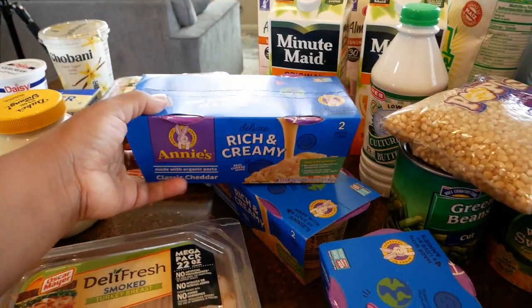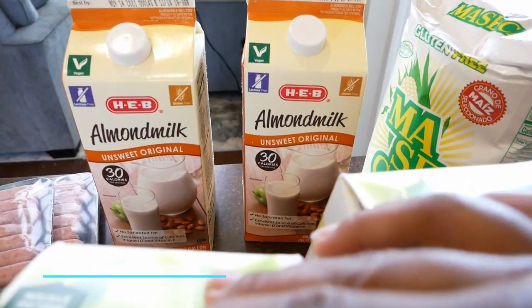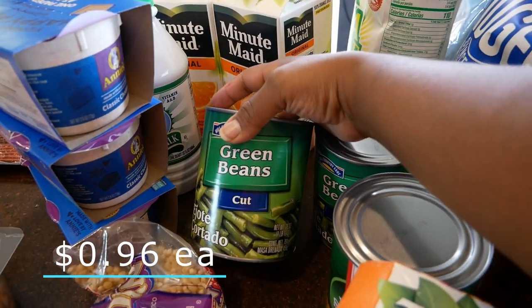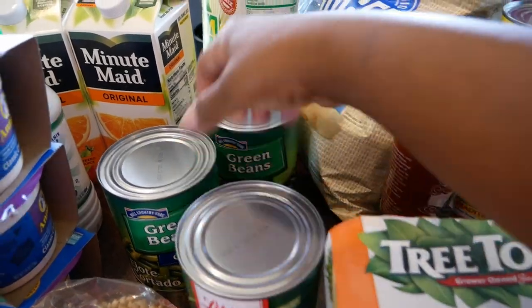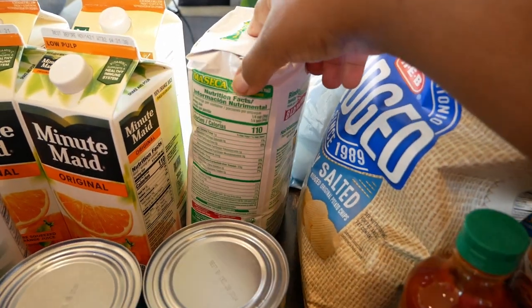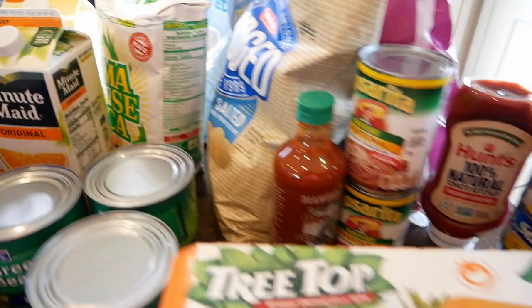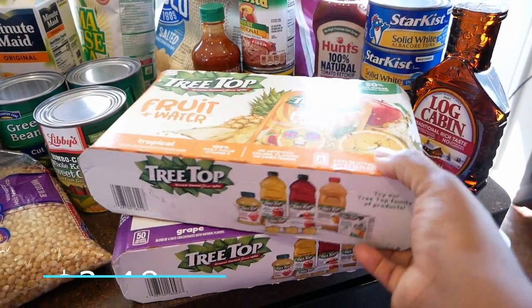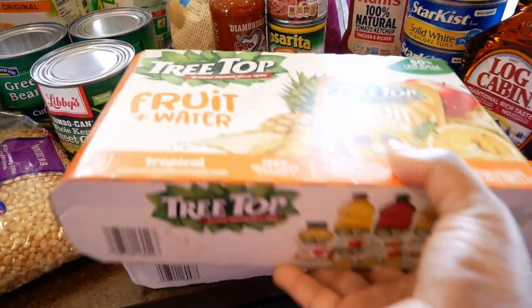We got some buttermilk, Minute Maid orange juice, and some almond milk. Then we have some popcorn, canned green beans — two cans — and a can of corn. We got some masa; lately we've been making our own corn shells, so that's why. I also bought juice boxes for the girls to take for lunch — tropical flavor, eight to a box.